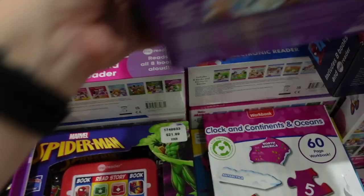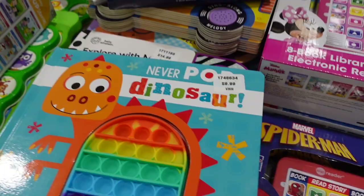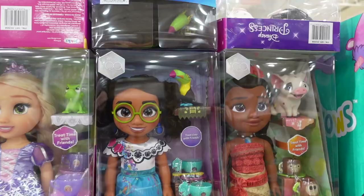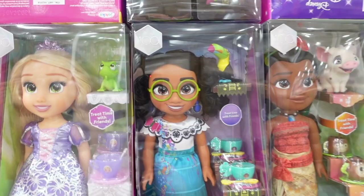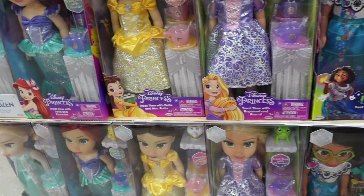They have Frozen interactive sets for $21.99 — with different books and a little interactive element — and also versions for Disney Baby, Minnie and Daisy, and Spider-Man. There's also a dinosaur book, 'Never Poke a Dinosaur,' for $9.99 — my little guy loves dinosaurs! The Disney princess dolls are $16.99 — they have Mirabel, Moana, Rapunzel, Belle, Elsa, and Ariel.